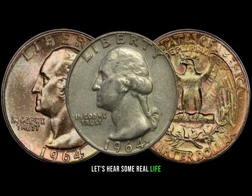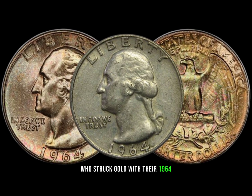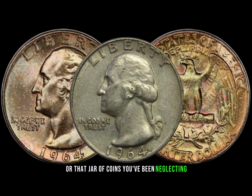Let's hear some real-life success stories from collectors who struck gold with their 1964 Washington quarters. These stories might just inspire you to check your piggy bank or that jar of coins you've been neglecting.